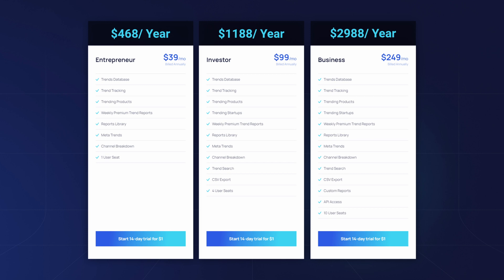The last and most advanced plan is Business, costing $2,988 per year, which makes it better for larger teams or businesses with more extensive requirements.